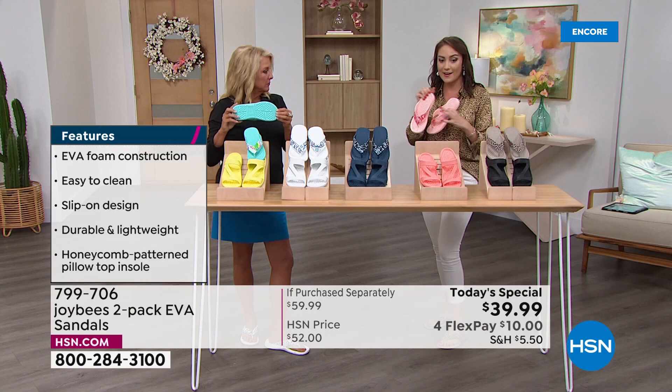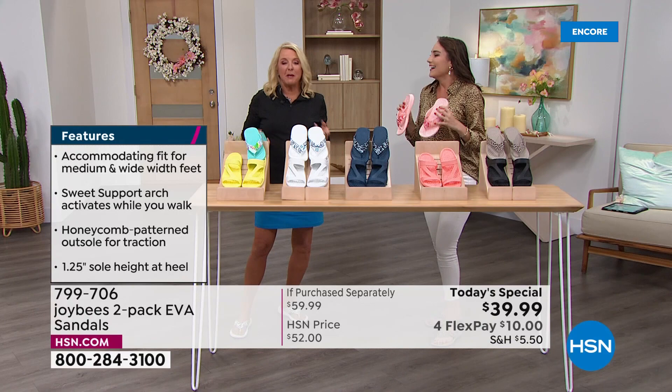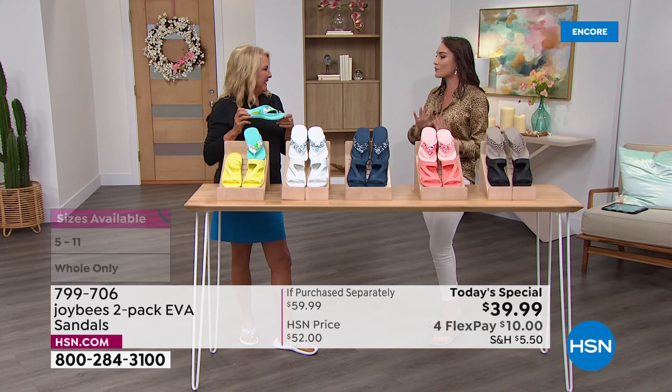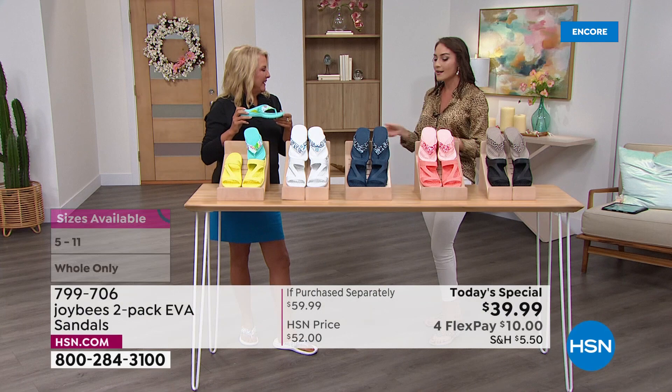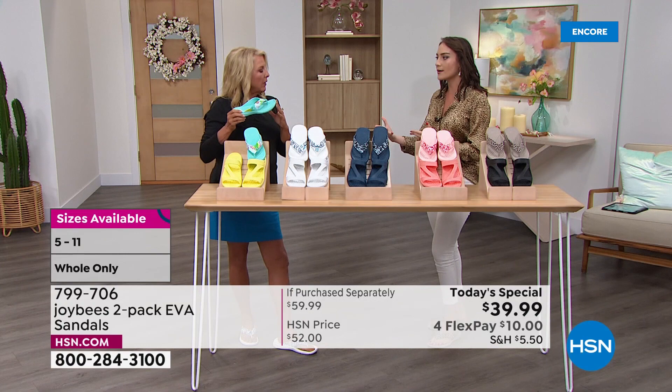I love these multi-generationally. My grandma wears them hosing her backyard — I know she's supported thanks to that exterior honeycomb sole and grip. Sizing goes whole sizes 5 to 11. I gifted my mom a pair — she's a size 9 and I'm an 8 and a half, so I just gave her one of the pairs. If you're a half size, I recommend going up to the full size, but you still get that comfort because of the flexibility and openness of the shoe.